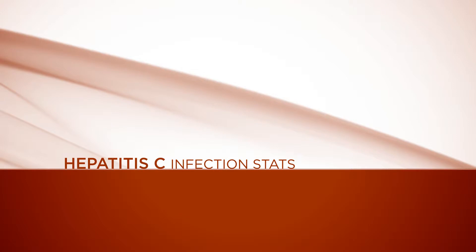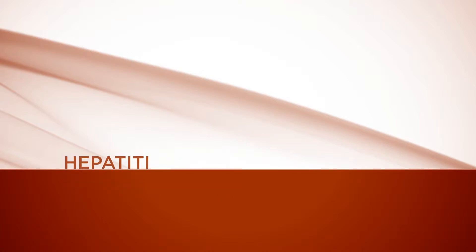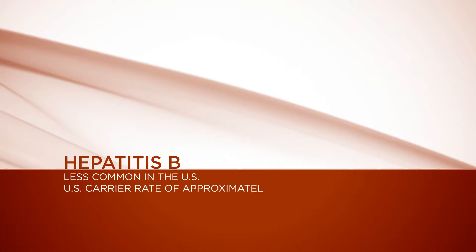It is estimated that five million people in the United States have hepatitis C, and approximately 1.8% of the population have hepatitis C. Hepatitis B is less common in the United States — the carrier rate for hepatitis B is probably one to two percent in this country, but worldwide it's the most important world health problem after malnutrition and starvation.